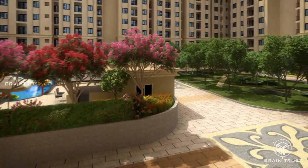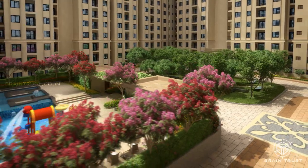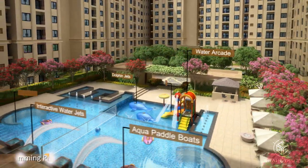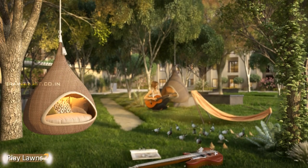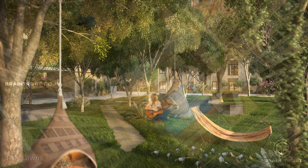The kids hobby zone leads to the fourth podium, which features a large swimming pool with an appealing entry, water arcades, interactive water jets, jacuzzi, kids pool and water slides. The relaxation zone is dedicated to music, hammocks, yoga deck and meditation paths.